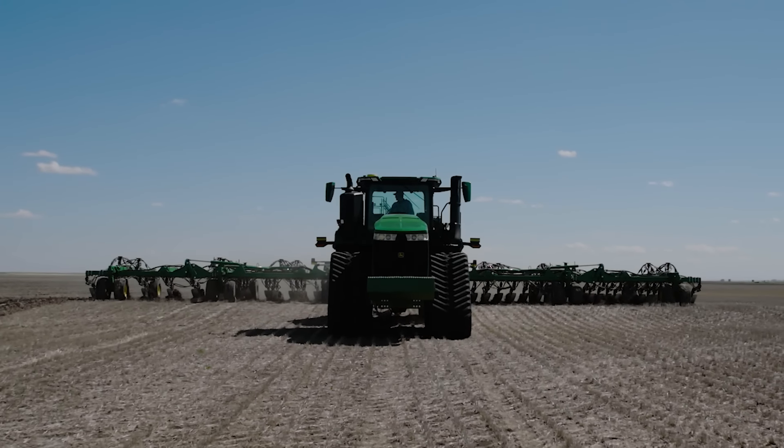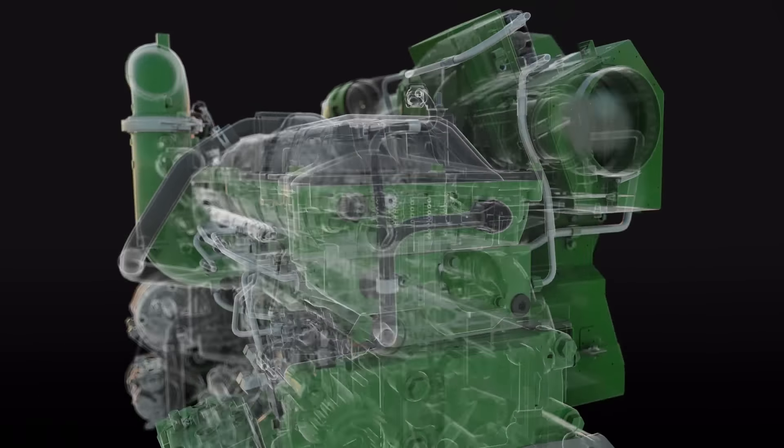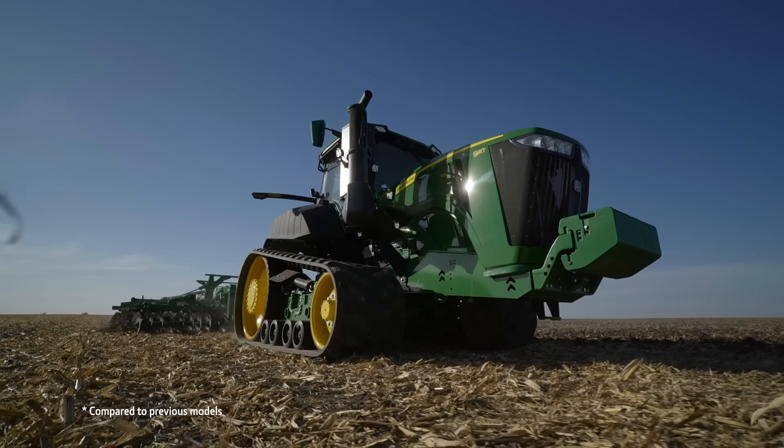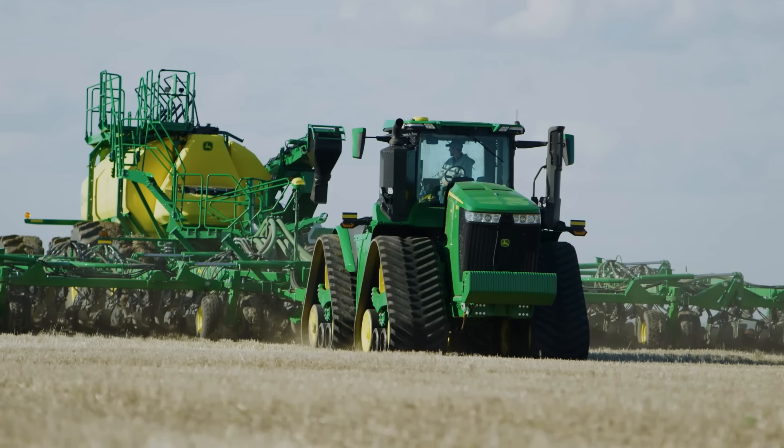All 9 Series tractors come with the 13.6-liter JD-14 engine, which is designed and built in-house. The JD-14 engine is quieter, has faster start times, and customers really appreciate its lugging capabilities.